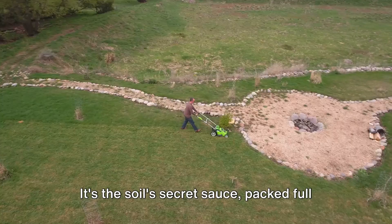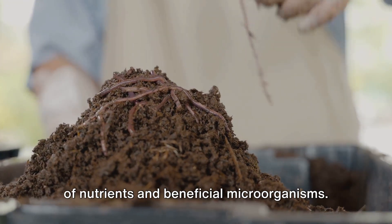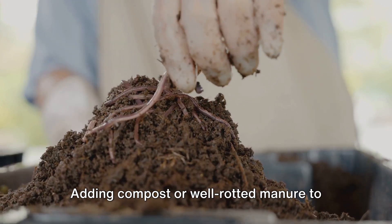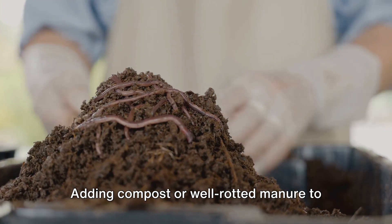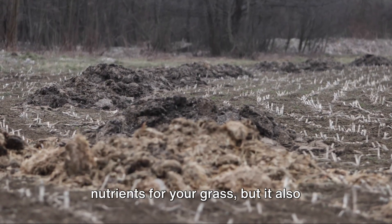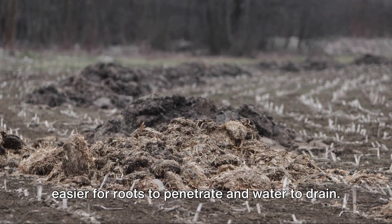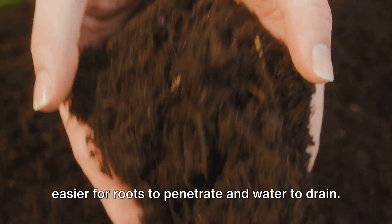Now let's talk about organic matter. It's the soil's secret sauce, packed full of nutrients and beneficial microorganisms. Adding compost or well-rotted manure to your lawn can do wonders for its soil health. Not only does it provide a smorgasbord of nutrients for your grass, but it also improves the soil structure, making it easier for roots to penetrate and water to drain.